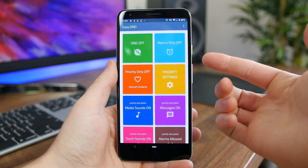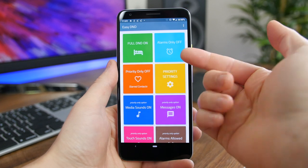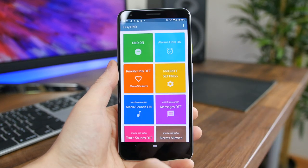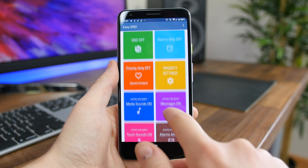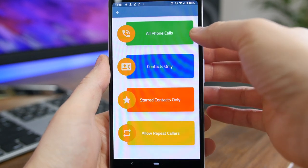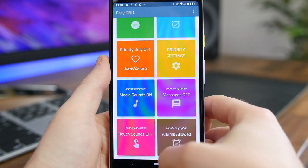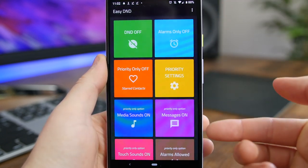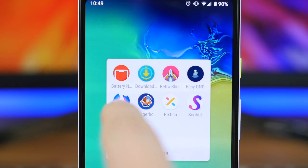Easy DND aims to simplify the Do Not Disturb mode on your phone. It employs a user-friendly and colorful layout to keep things as simple as possible. You can toggle alarms on and off, customize priority notifications so you receive messages and texts from only select people, turn media sounds on and off, and there's even a dark mode. Chances are your stock DND mode can let you customize all these settings too, but this app just makes things a lot easier to understand. I highly recommend it even though it's still in beta.